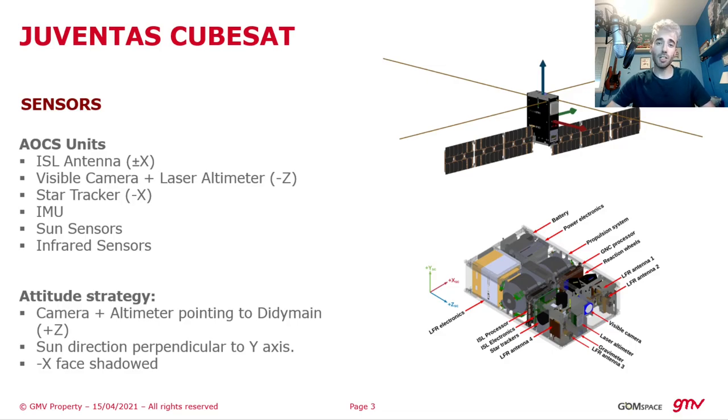The GNC system will use a navigation camera to take pictures of the asteroid and also a laser altimeter to measure the distance from the CubeSat to the surface of the asteroids. These instruments will be pointed towards the main asteroid, and only during the landing phase they will be pointed towards the smallest component, Dimorphos.